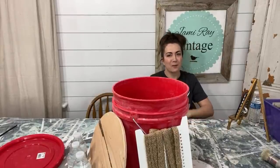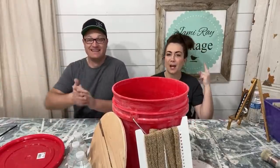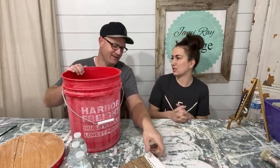Hi guys, welcome to Waste Not Wednesday. We are super excited to be here today because we are coming at you with a practical and fun craft. Waste Not Wednesday at its best. I feel like this is when it's our time to shine, Zeb.